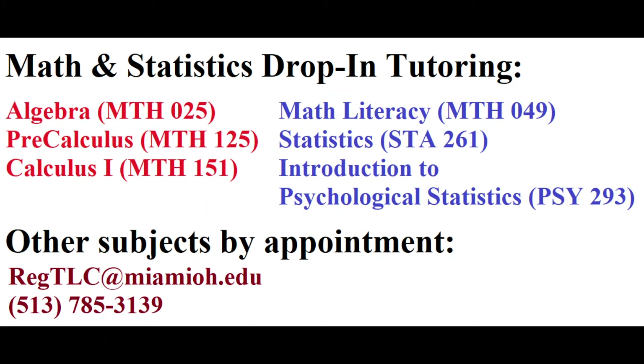We have two types of tutoring for math and statistics: drop-in and appointment. The courses for which we provide drop-in tutoring are listed here. Grab a schedule from our office or find it online, then drop by during the days and times indicated. If you would like help with any other math or statistics class, please schedule an appointment at our office through email or over the phone.